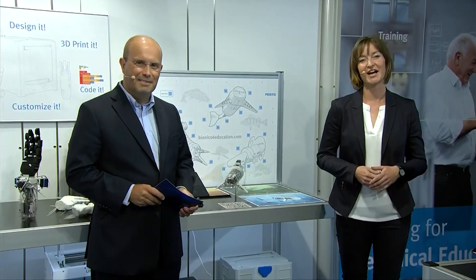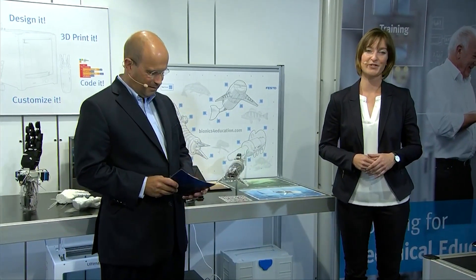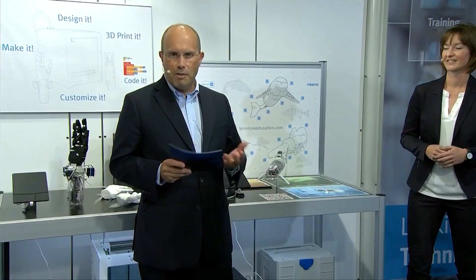Thank you Martin for that lovely introduction and a warm welcome from our side. My name is Simon and with me is Reinhardt, and we are from the new ventures division at Festo Didactic. Today we are talking about the topic of STEM and bionics education.